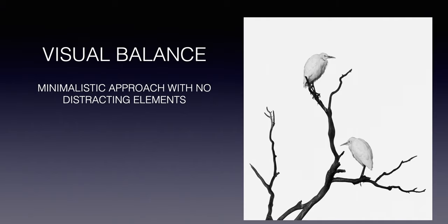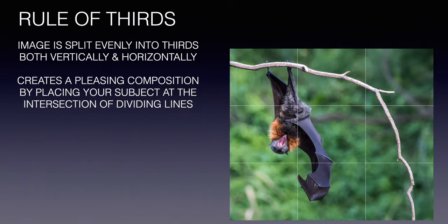Visual balance is about a minimalistic approach where you try to eliminate as many distracting elements from the frame as possible. This is a heavily cropped image I took of two white egrets perched on a dead tree — I cropped it heavily because there were too many other birds in awkward positions and too many branches all over the place. You always want to make sure that, especially around the edges of the frame, there are no distracting elements, as they can draw the viewer's attention away from your subject.